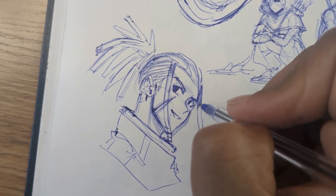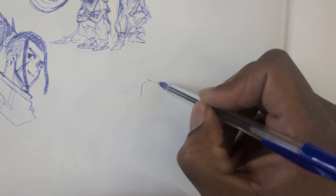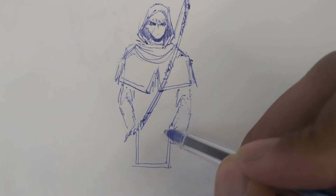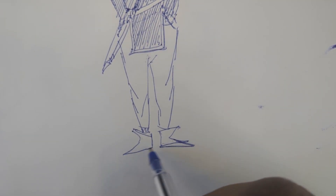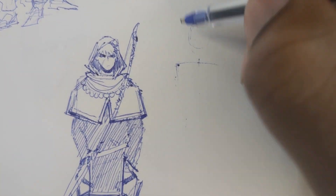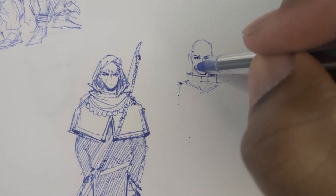Drawing with a pen forces you to actually think about what you're drawing and observe your subject matter with more intent. When I'm drawing in my sketchbook I start with the basic shapes and try to think before I draw, because as soon as the pen goes down the mark is permanent and I can't change it. So you either have to work around it or use it to your advantage.